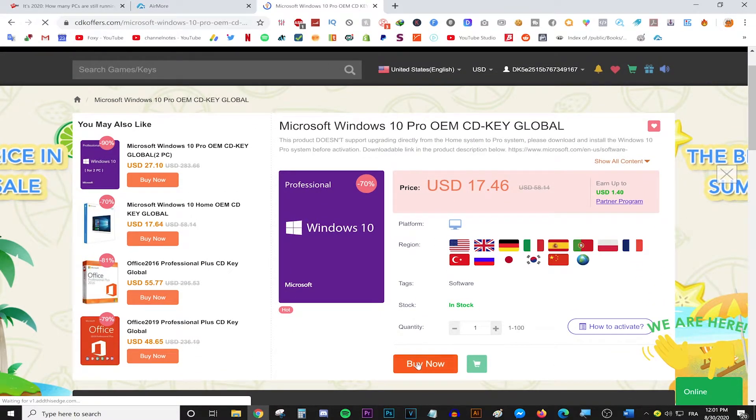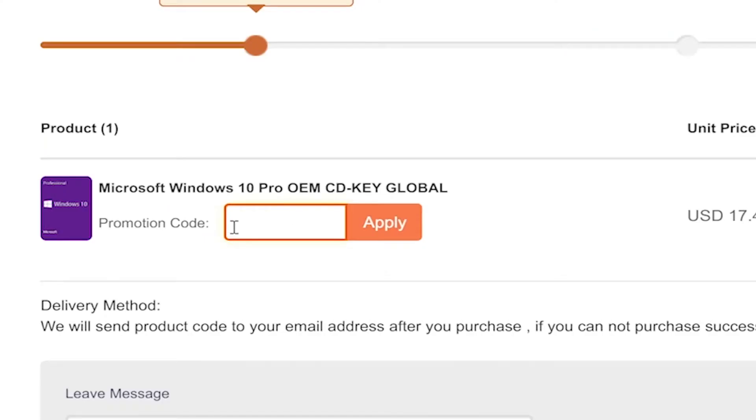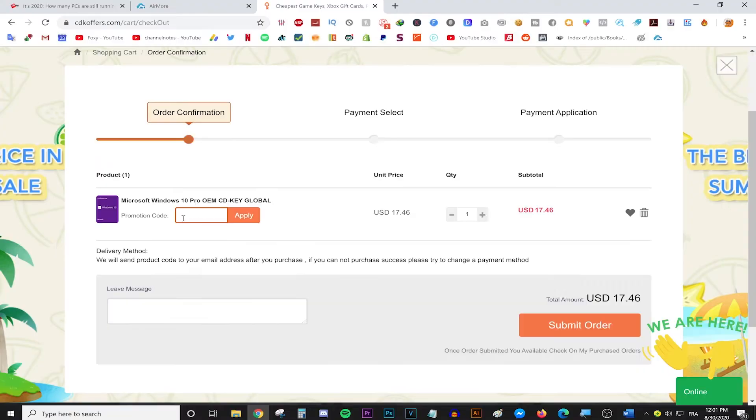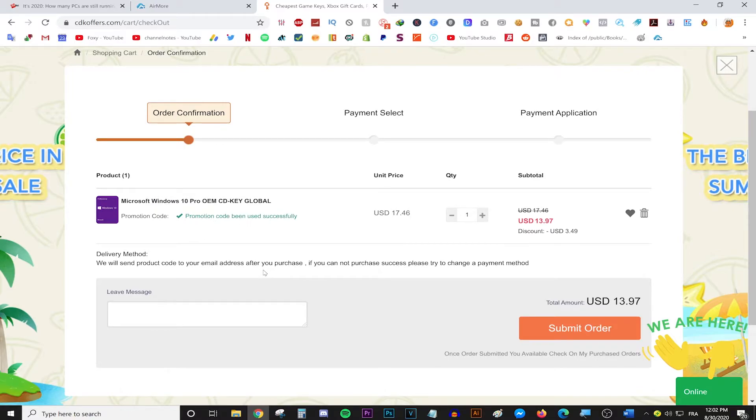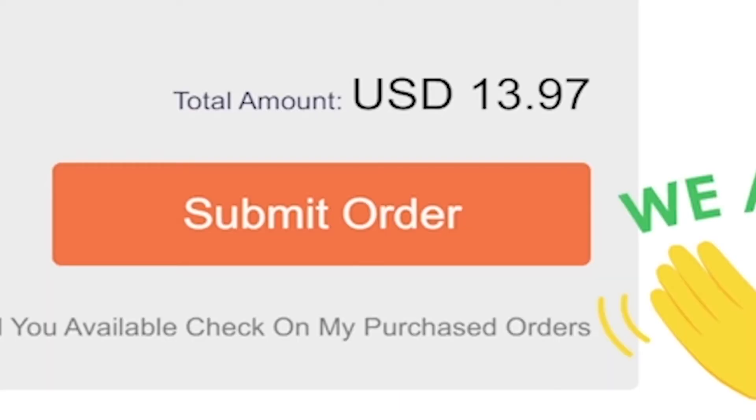Now all I need to do is press buy now. After that, right over here where it says promotion code — which basically translates to special Foxy discount — all you need to do is type in FOXY, F-O-X-Y, and press apply. And just like that, 20% off Windows 10 Pro — so $13. You're welcome. Proceed to checkout, let's do it.